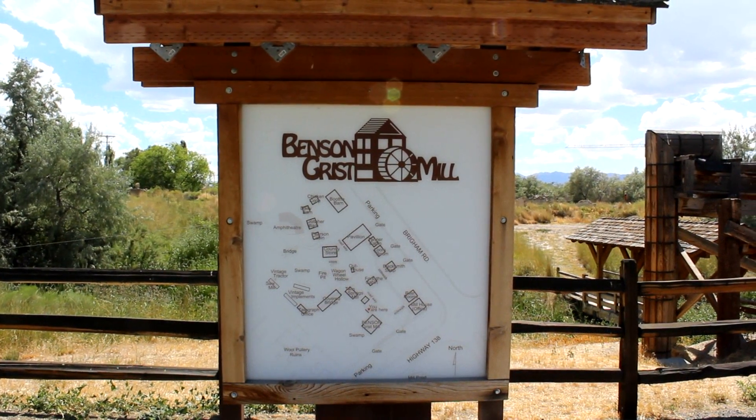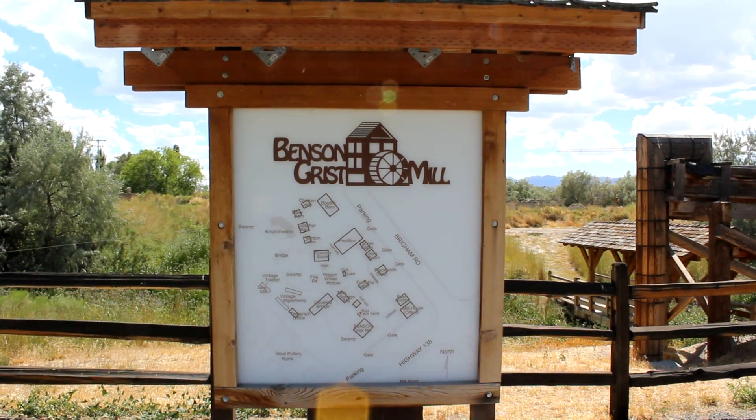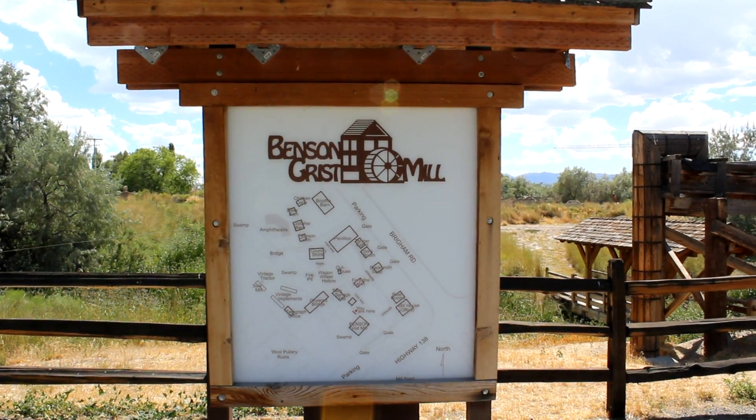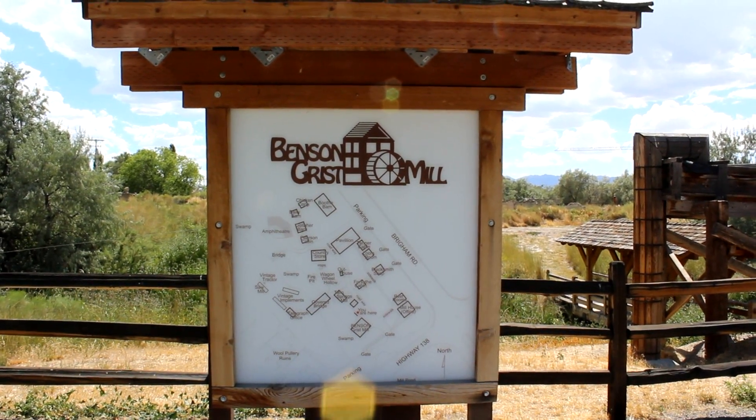The first location today — we're at the Benson Grist Mill. We're going to do some exploring of this cool historical place. I'm going to show you the mill and we'll just see what kind of cool sites we can see.